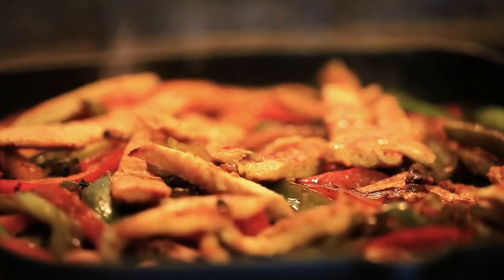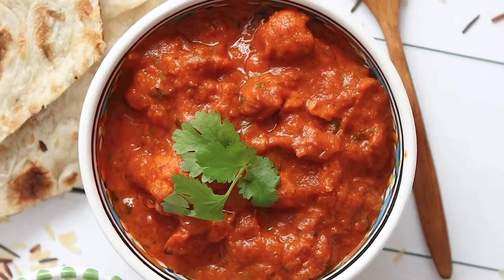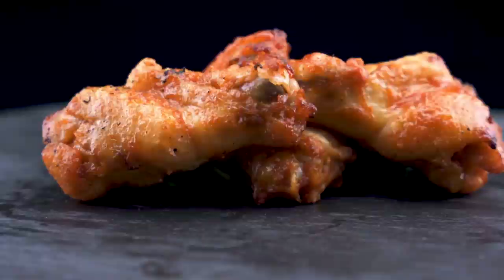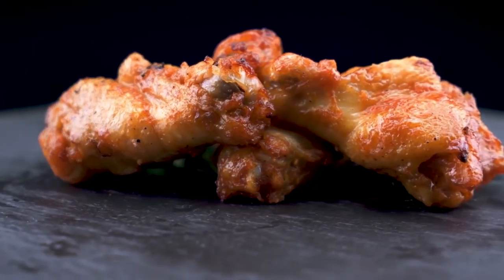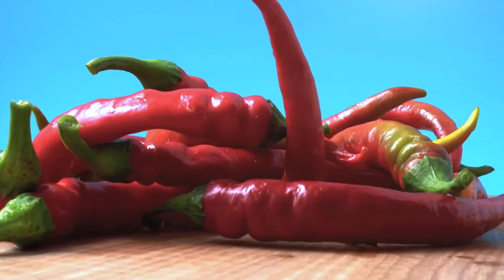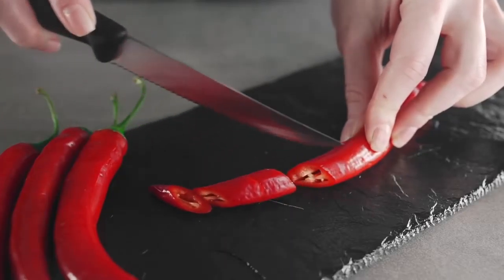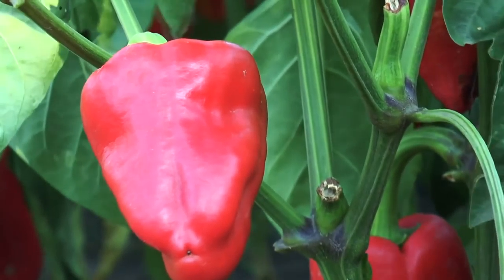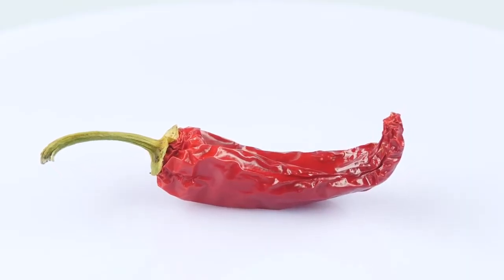Over several centuries, these two elements would spread around the world and become stable elements of cuisine in most cultures, eventually inevitably colliding to make the hot wing. To trace their path, let's start first with the source of the spiciness — the chili pepper. Originating in northeast Mexico, they were first eaten by humans by at least 7500 BCE, and became one of the earliest agricultural crops in the Americas, spreading as far as parts of South America.